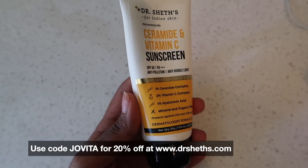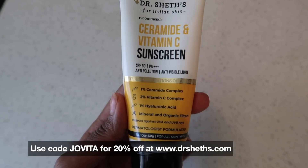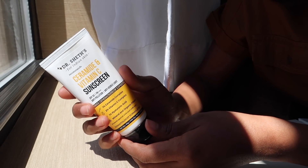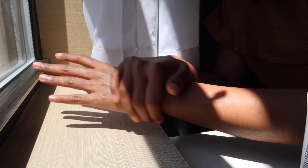That brings me to my flavor of the season — this sunscreen from Dr. Sheth's. It is so good. This is their latest launch and they sold out as soon as they launched it. This is a ceramide and vitamin C sunscreen with SPF 50, PA+++. It's anti-pollution and gives you blue light protection — a round-the-clock, everything-covered kind of formula. It's a mixed hybrid sunscreen with both physical and chemical filters, which I love because it gives really good protection without a gray cast.